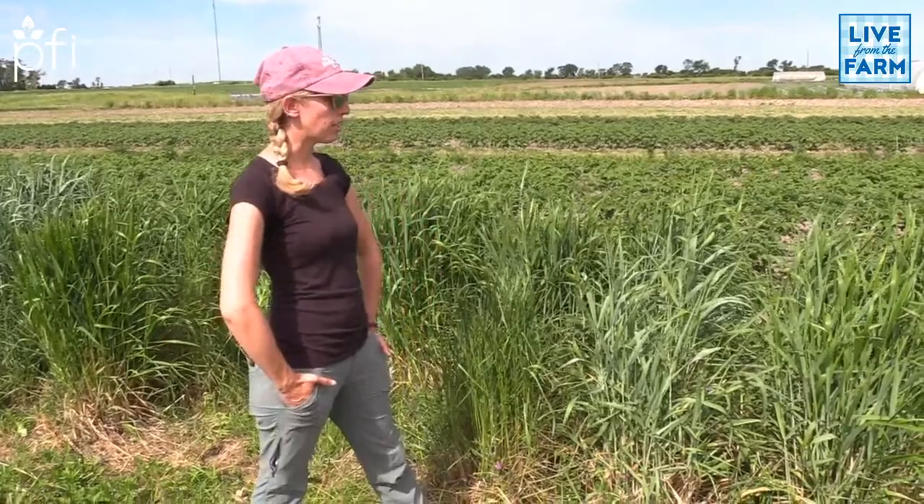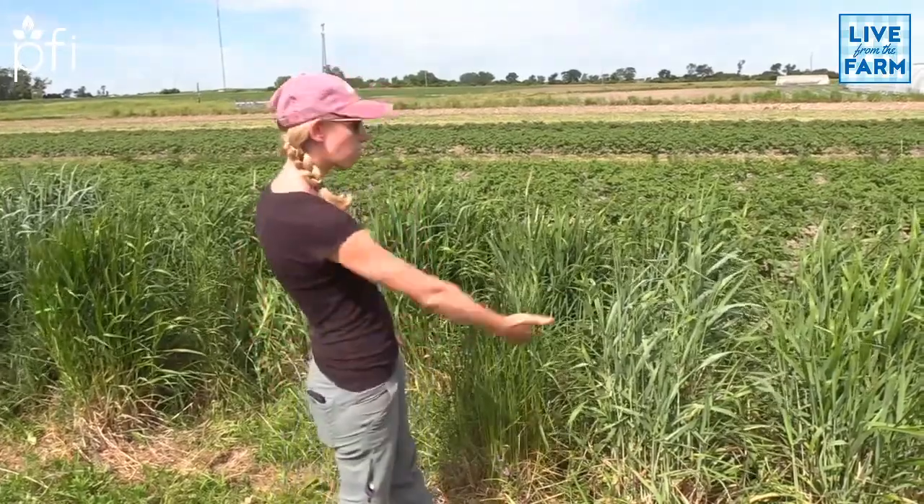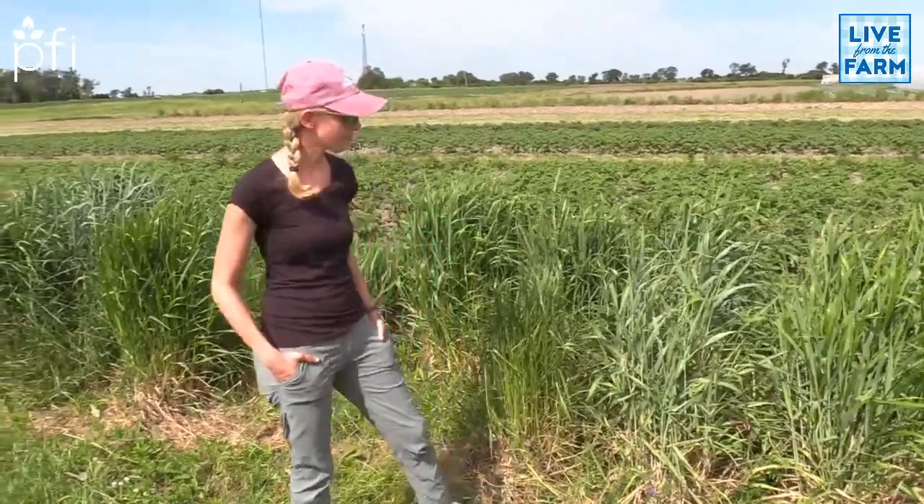In 2019 we partnered with Grow Johnson County because they were interested in implementing beneficial insect habitat. So we are going to be deep diving into beetle banks today, which beautifully is right behind us. Maybe Jake, tell us a little bit about what we're looking at here.